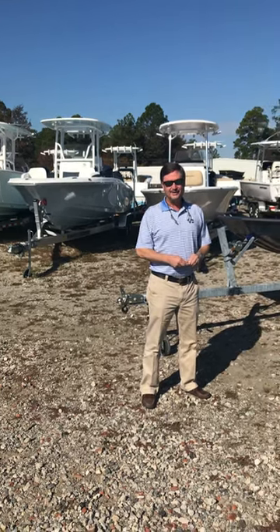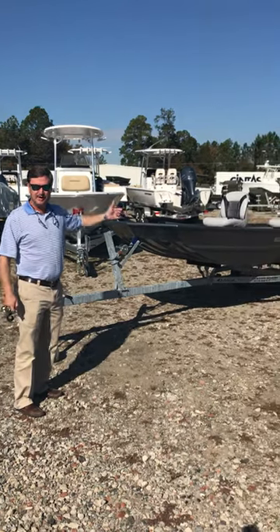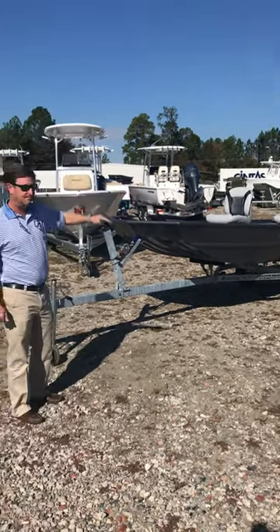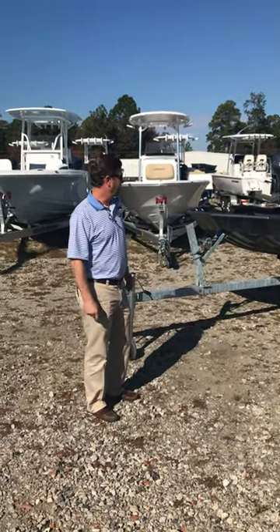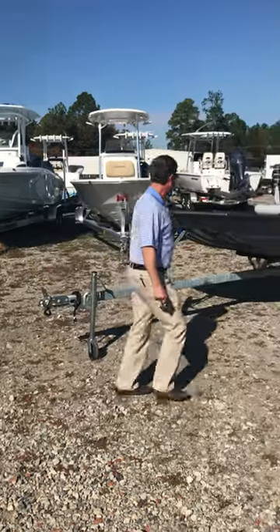Hey, this is Will Massey, Custom Marine at Statesboro, Georgia. I wanted to share a couple of boat specials with you that we got going on. These are in the Crappy John Alumacraft line. Crappy John is a boat that's been around for years and years — not much changes to it, it's just been refined. And let me show you a little bit.